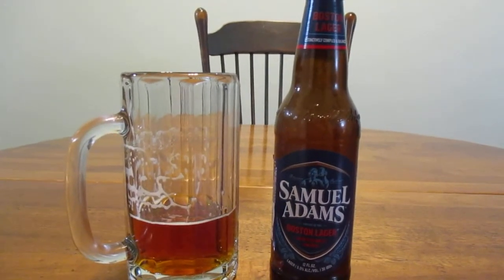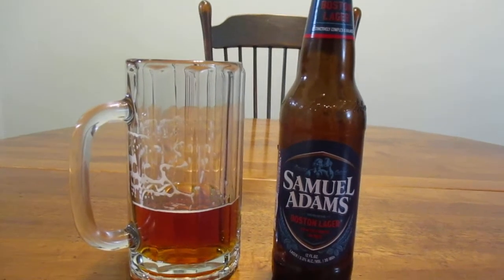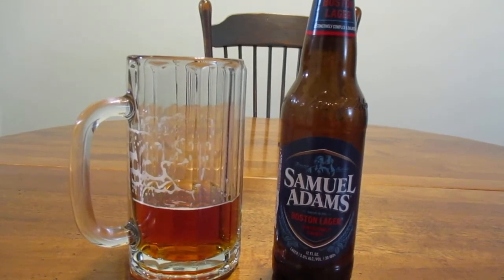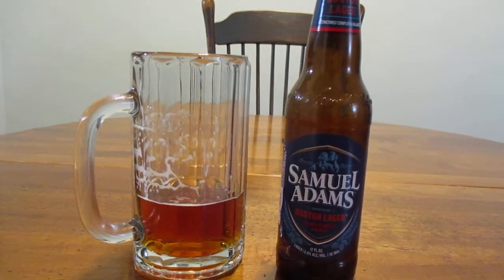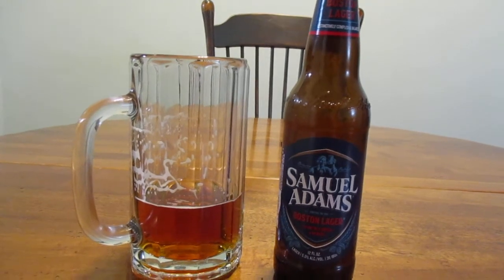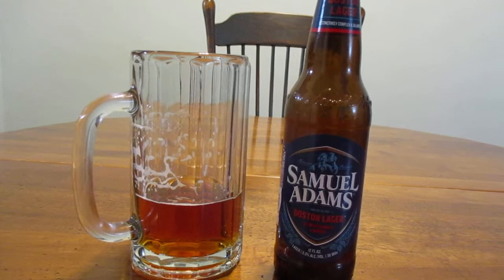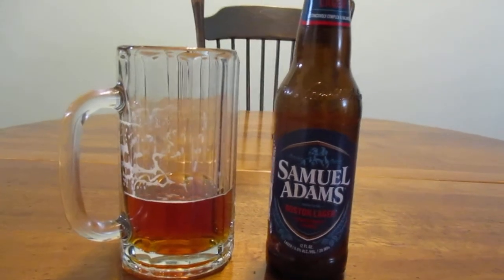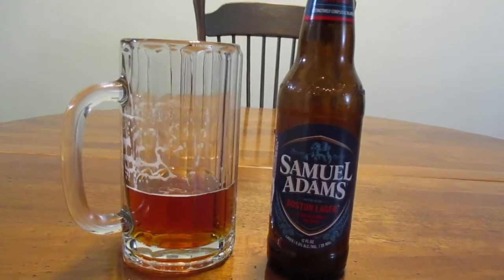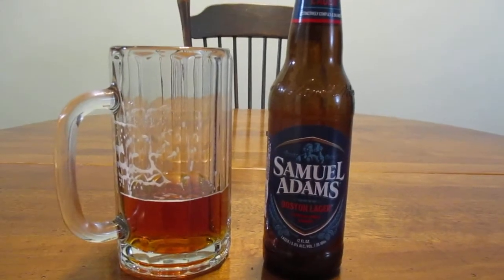I would highly recommend this beer if you like a good lager, and if you've never tried it before I really suggest you try it — I think you're really going to like it. And even if you typically drink lighter beer but want to try something a little stronger, this might be a good place to start. You're going to get that little bit of heft the lager has, but not quite the heaviness or bitterness you get in some other ones.